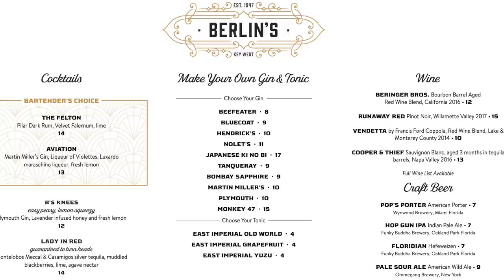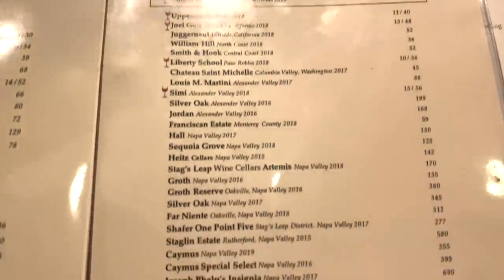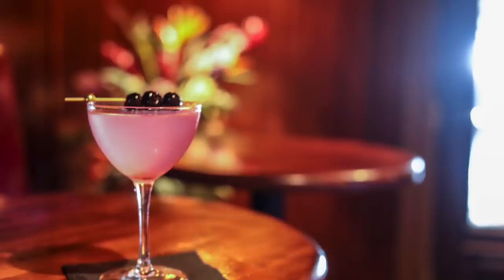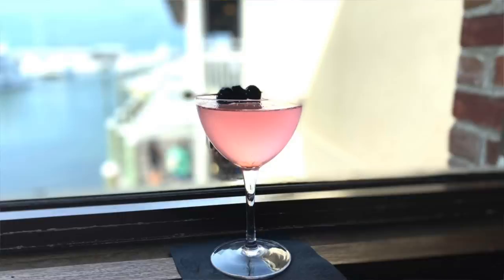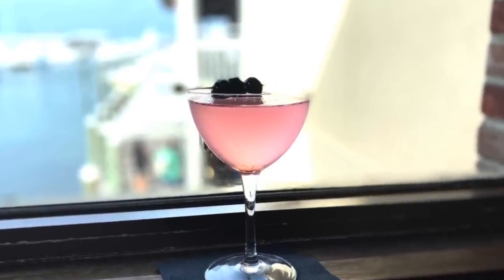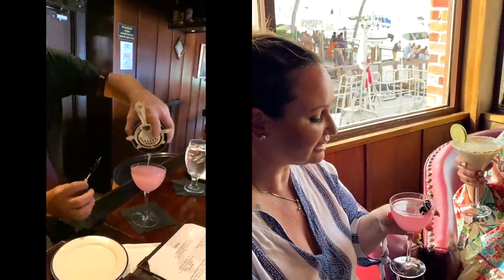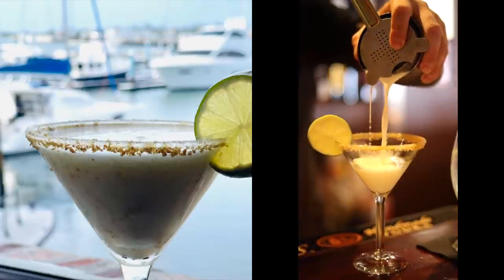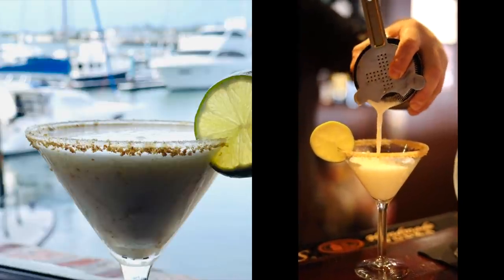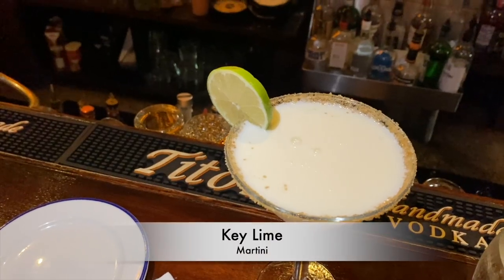They have a wide variety of cocktails and a huge selection of wines here at Berlin's. Here are some of the ones that we tried. This one's really good — it's fruity, definitely pretty. The Aviator. I love it — it's got a good kick to it. It seems like there's so many things flavored Key Lime here in Key West, and I became quite fond of these Key Lime martinis.